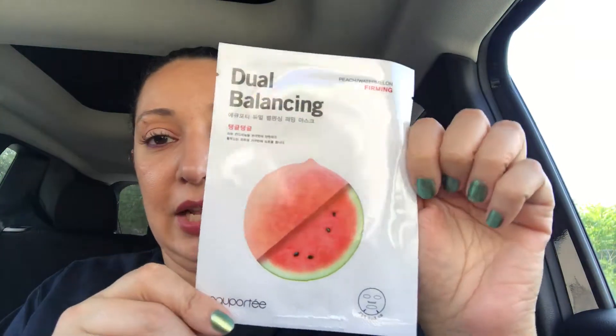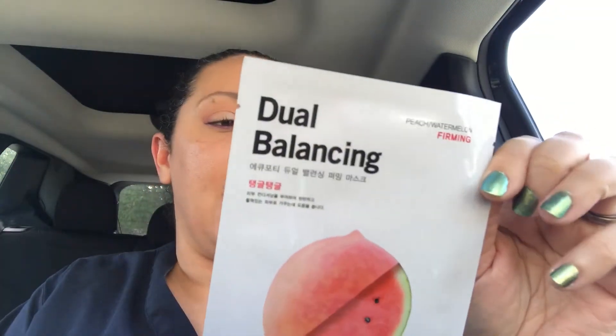The next one is the A Corp Party Peach Watermelon Dual Balancing Firming Mask — that was a lot of words. It has a lovely peach fragrance with a hint of watermelon. This sheet mask works to condition and firm the skin for a lifted and youthful look. That's exactly what I want — I want to look younger.